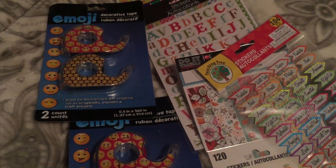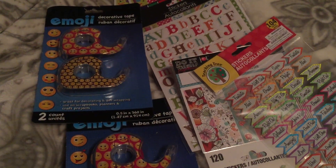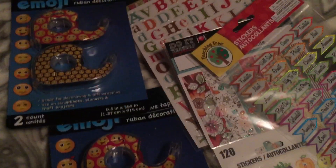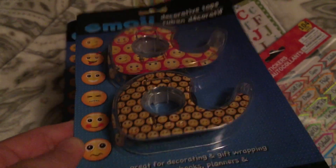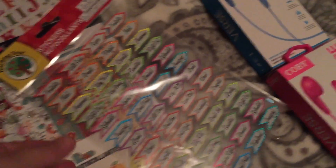Hi my YouTube family, I have a Dollar Tree haul for you. I'm going to show y'all what I picked up today. I found these emoji tapes that I saw other people hauling — I picked one up for me and one for my BFF.